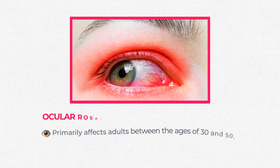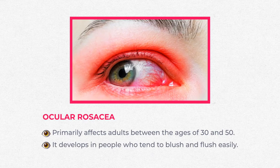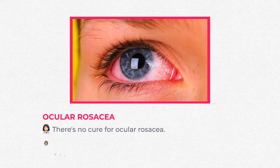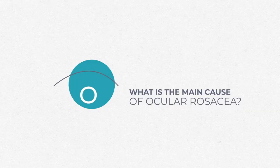Ocular rosacea primarily affects adults between the ages of 30 and 50. It seems to develop in people who tend to blush and flush very easily — getting really red cheeks with exercise or even without. There's no actual cure for ocular rosacea, but medications and a good eye care routine can help control the signs and symptoms. There are many causes and factors that impact how rosacea expresses itself, when it gets worse, and when it gets better.